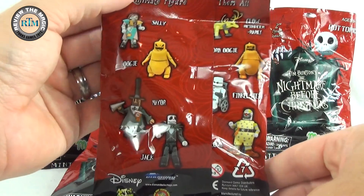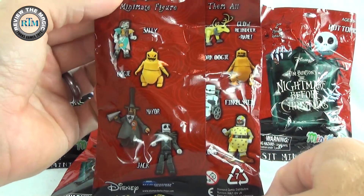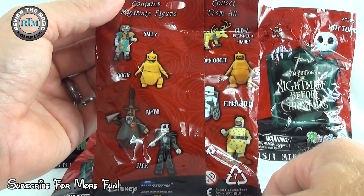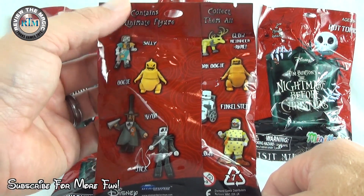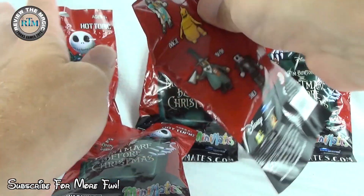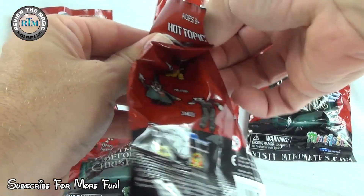So a quick look at the eight figures in this set: you've got Sally, the glow-in-the-dark reindeer which is rare, two Oogie Boogies, the Mayor, Jack Skellington, the Clown, and Dr. Finkelstein. Let's see who we have — this is our last bag.